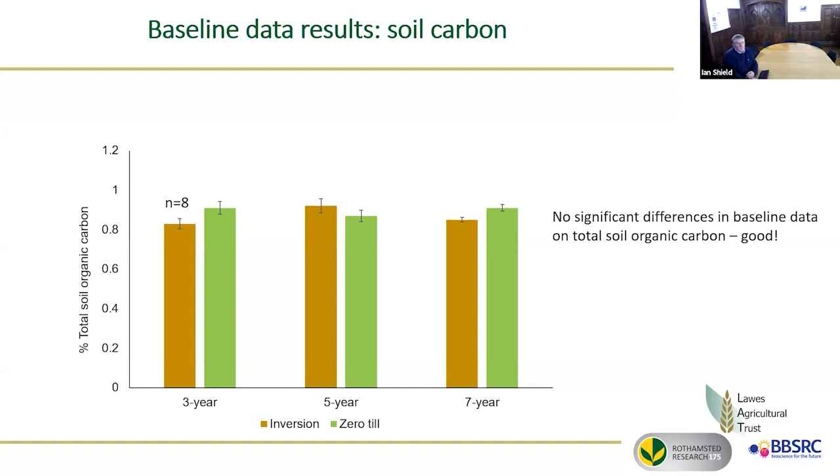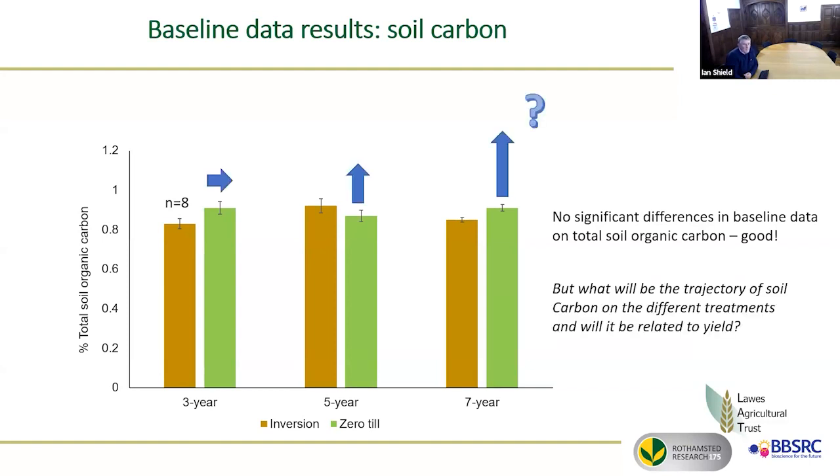It's obviously not an instant effect trying to build up soil carbon. The prediction is that hopefully zero-till, certainly in the longer rotations, will build up carbon. There was a little bit of a negative result in the third year — whether that might stay the same with zero-till, we'll see how that goes.